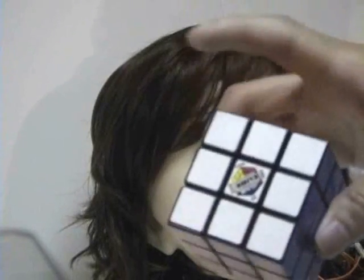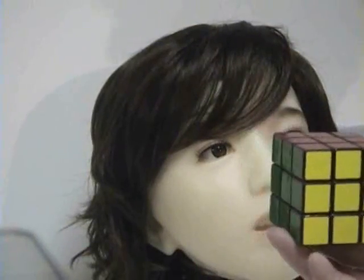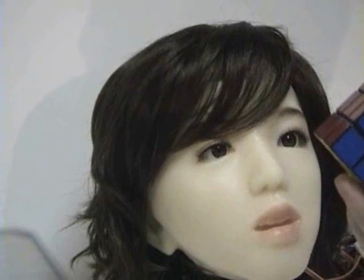In addition to her other capabilities, Aiko can also recognize colors. In this example, we're going to test this color here. Aiko, process color. Dark green.